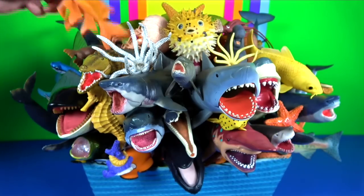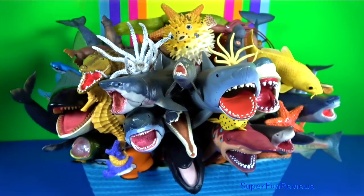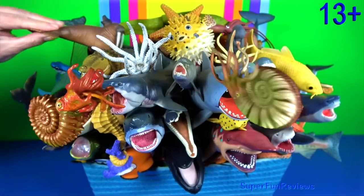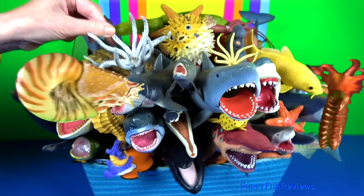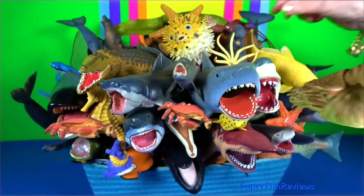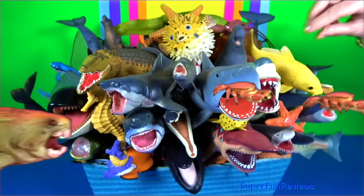Hey guys, it's Kerri. Today I am presenting some fun facts about your favourite marine animals. Let's take a look. There will be fish such as sharks, marine mammals like blue whales, turtles, seabirds, invertebrates, marine reptiles and much more.